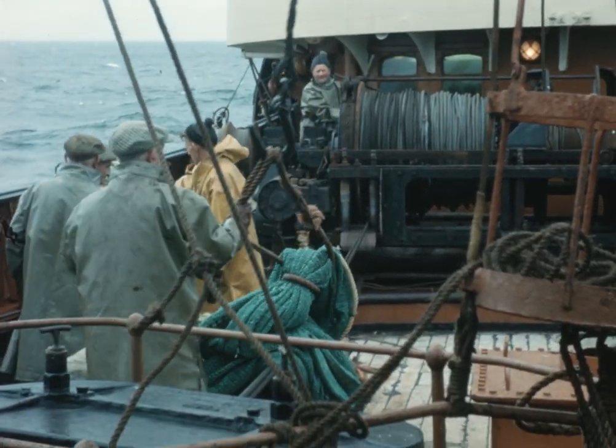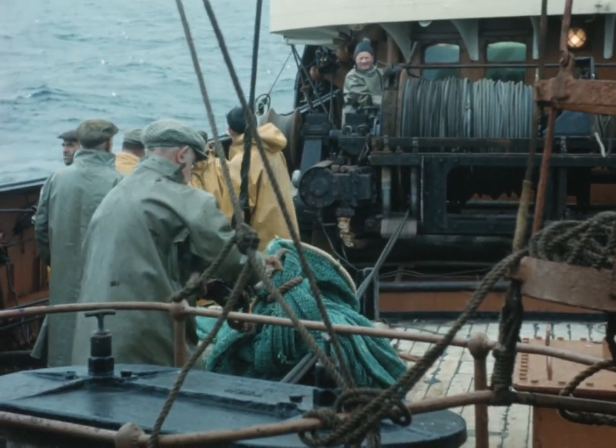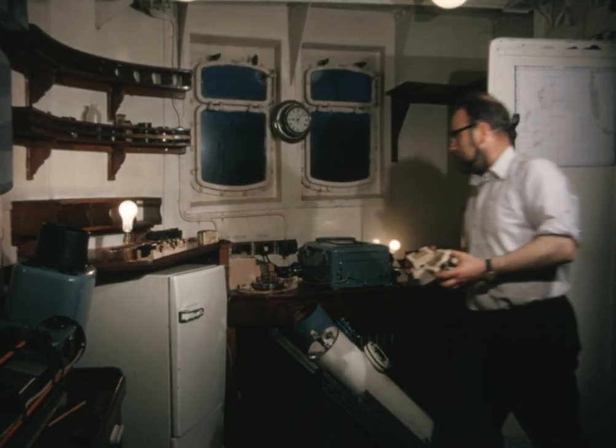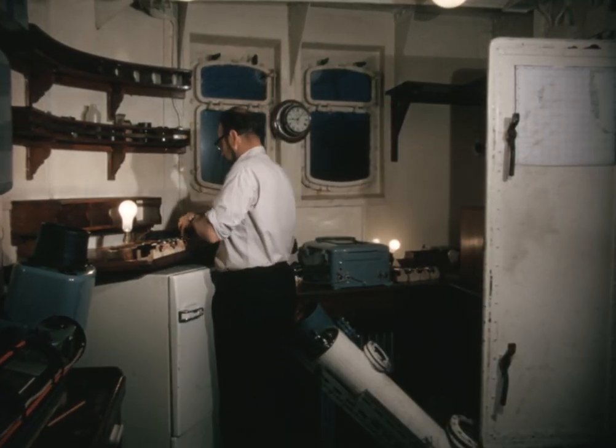There is much work to be done before the trawl can be shot. While the gear is rigged on deck, the instruments which will tell us something about how it is behaving in action are made ready in the ship's laboratory.